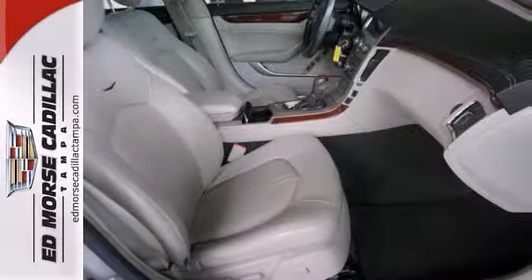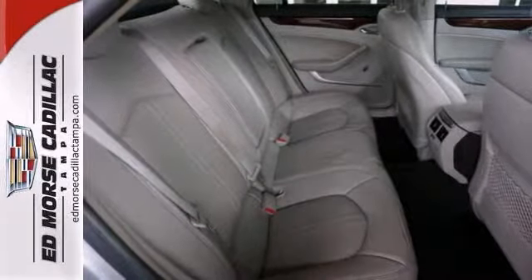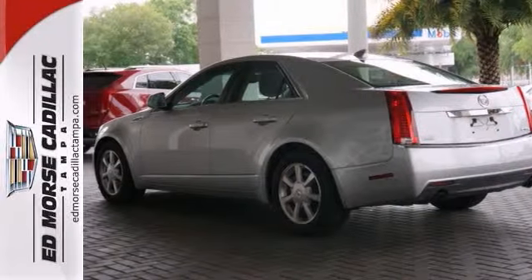Catch some rays on your way to work. This vehicle has a sunroof. Adjust your seat easily thanks to the power driver seat. Keyless entry means you don't have to think twice about locking up.